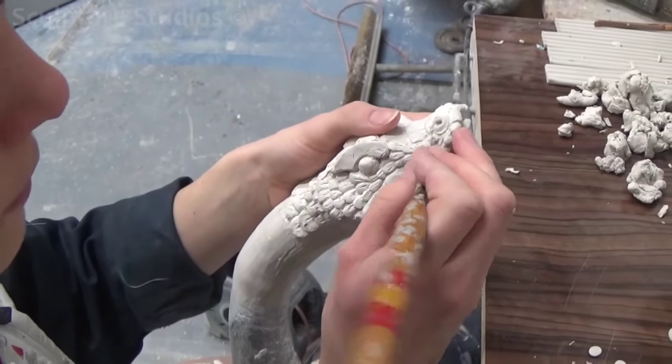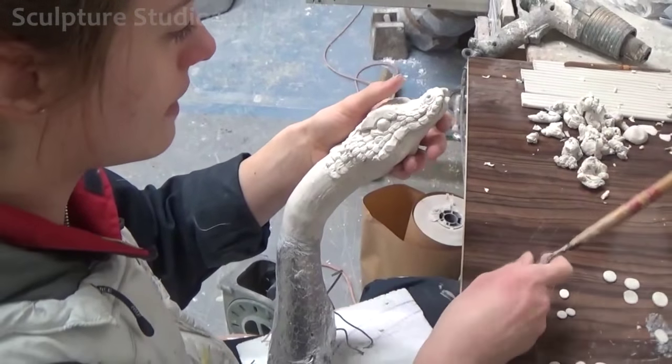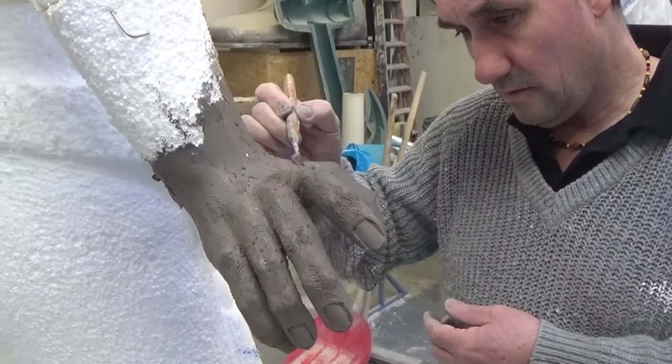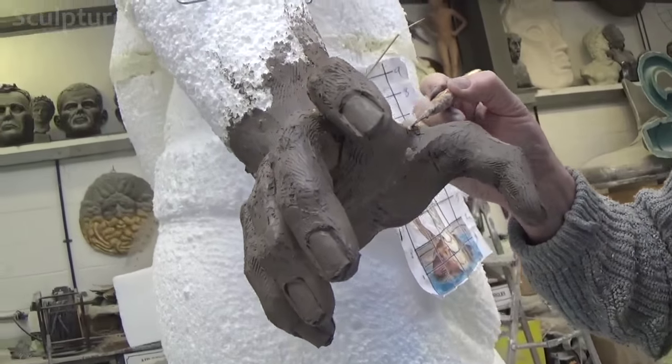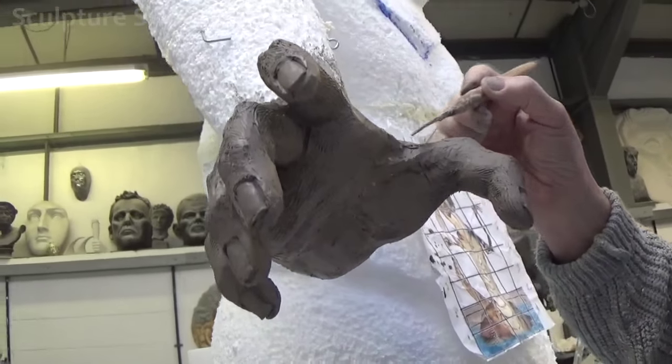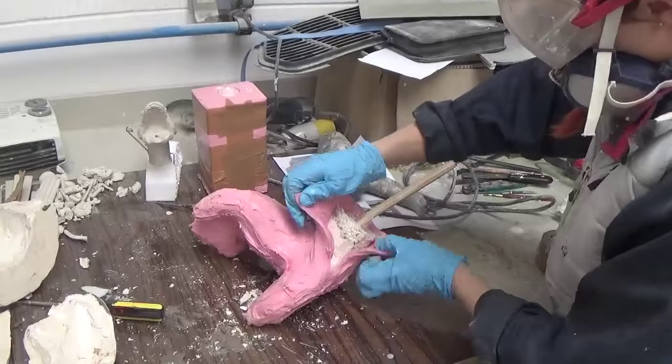We always like to go above and beyond with our work, and at this stage, as we're not quite sure how many shells or to what extent Fiona's going to cover Medusa in, we're deciding to make the piece as detailed as possible. This is so she has the option to leave various parts of the sculpture shell free if she wishes, and the areas she leaves bare are still going to be highly detailed.